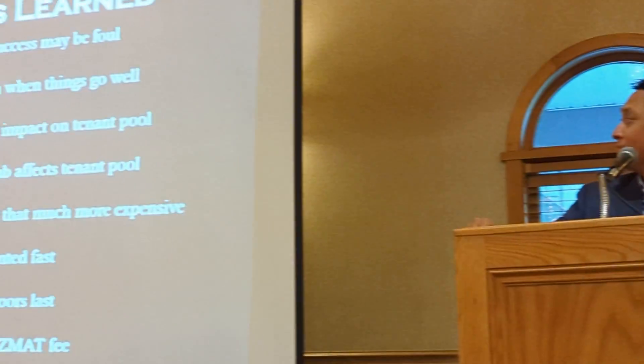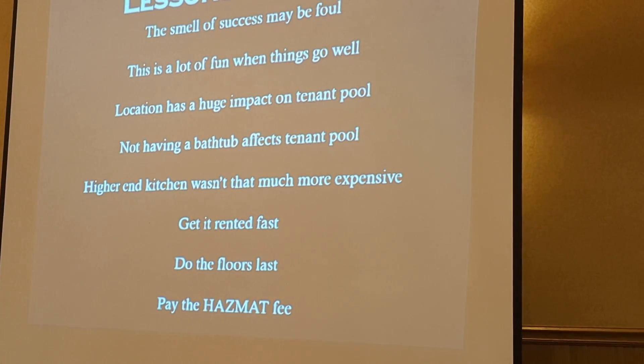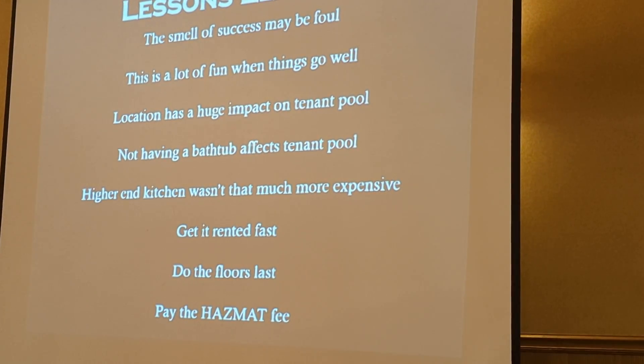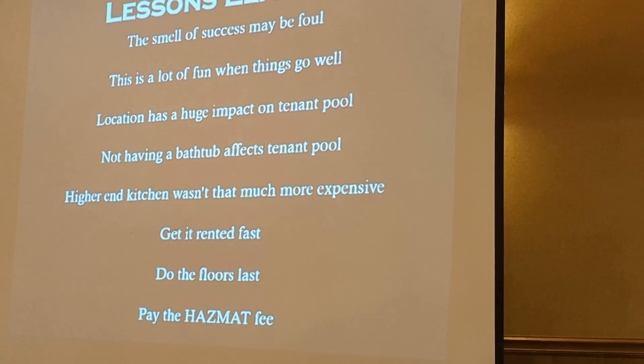Lessons learned: the smell of success, and it's a lot of fun when things go right. The numbers were right — I was not expecting it to appraise that high, and I was not expecting a check back in my hand. It was hard finding good tenants. It's not the best area, definitely not the worst. The tree streets in Nashville — those are worse. But it wasn't the easiest finding a tenant.